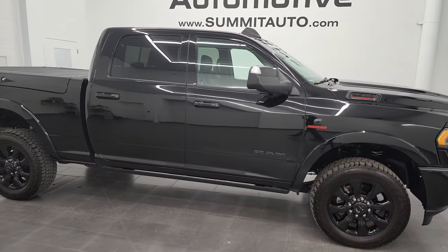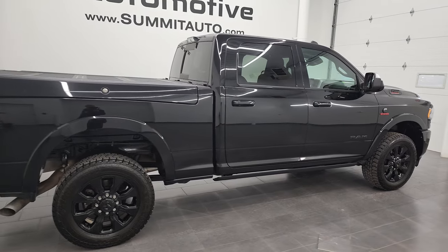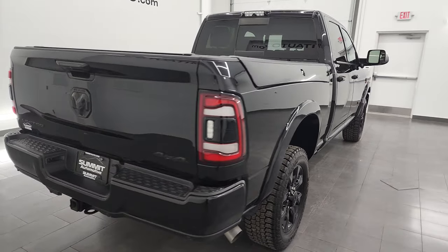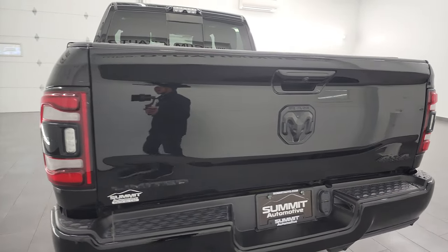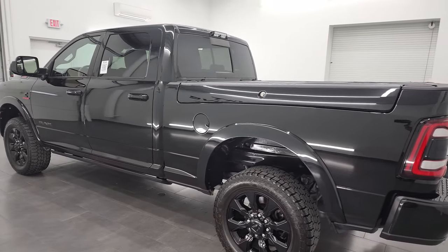Hey, this is Brett, and this 2020 Ram 2500 Crew Cab Short Box Limited Level 1 is stock number 13270Z. I am here at Summit Automotive in Fond du Lac, Wisconsin, your new and used heavy-duty truck and Ram headquarters.